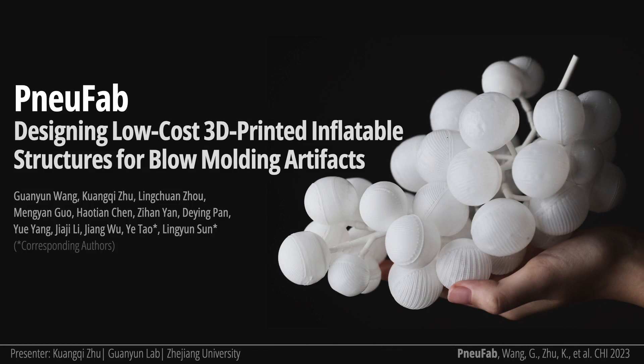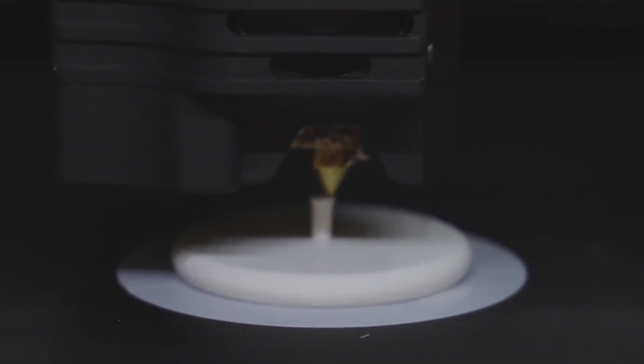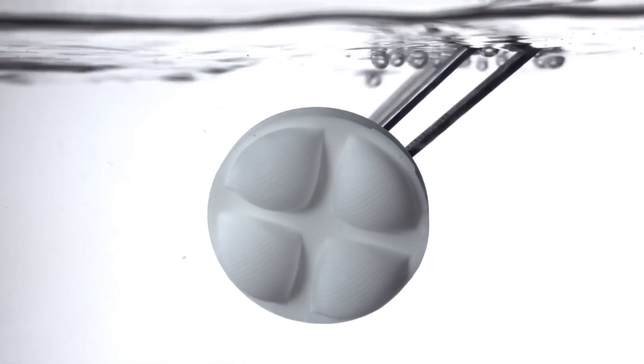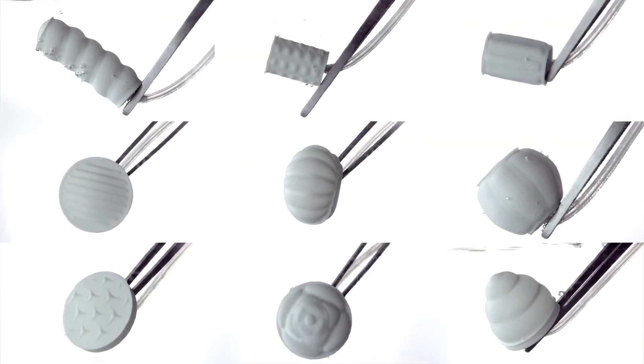Hello, everyone. I'm Kuang Qi from Dezhen University. Today, I'm sharing our new work, NuFab: designing low-cost 3D-printed inflatable structures for blow-molding artifacts. We propose a novel and democratized blow-molding technique enabled by FDM 3D-printing custom structures and temporal triggering methods for multi-stage volumetric transformation with organic shapes and dedicated textures.